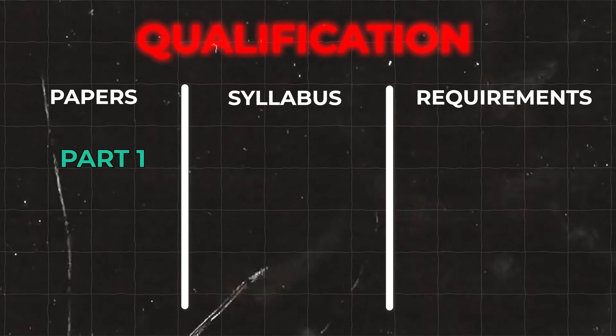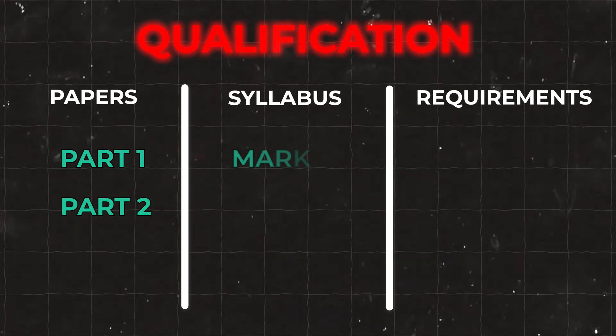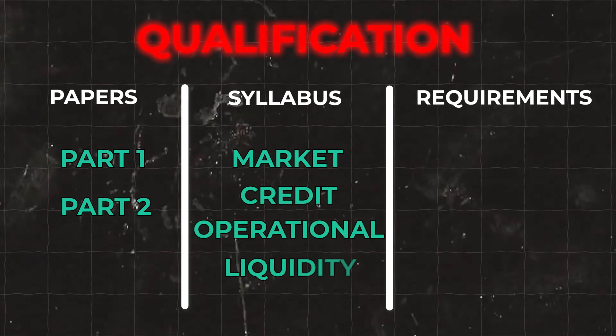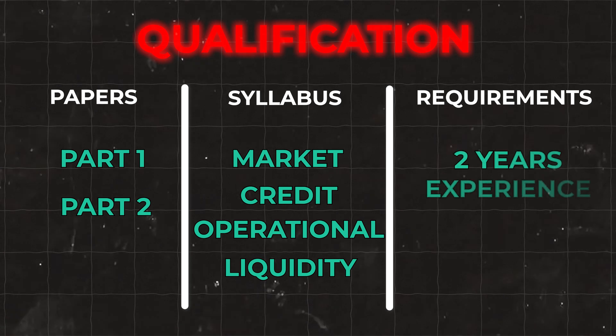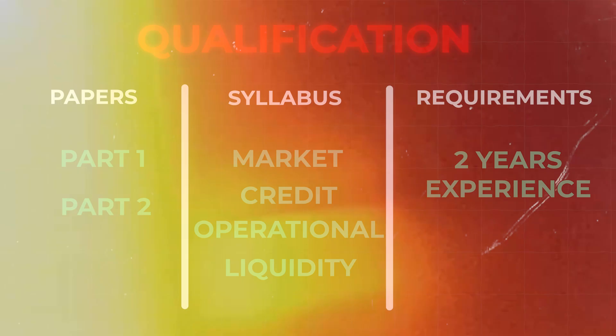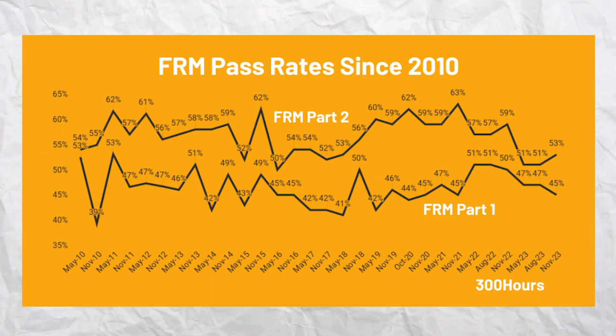When it comes to the structure, there are two parts to complete — Part One and Part Two — and you'll be covering a syllabus on market, credit, operational, and liquidity risks. As well as passing the exams, you'll need to complete two years of risk-based work experience. The pass rates have generally hovered around 45% for Part One and 55% for Part Two.